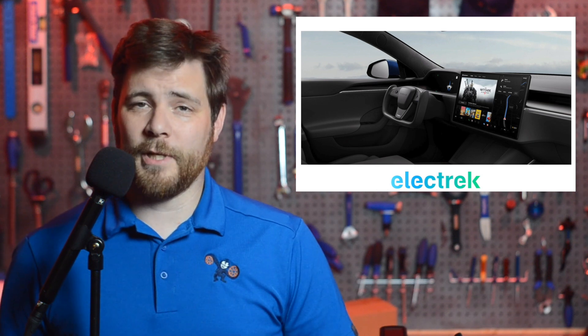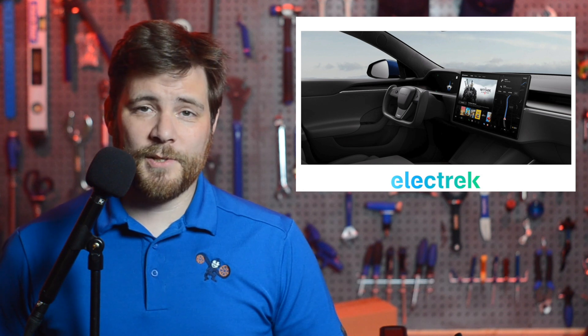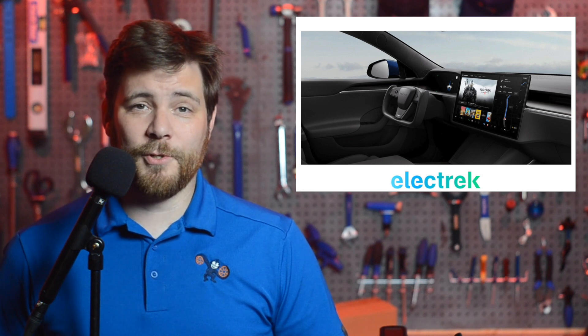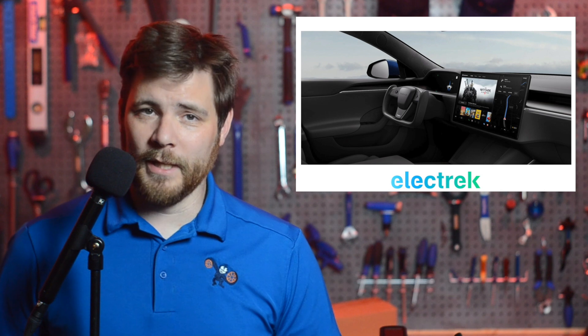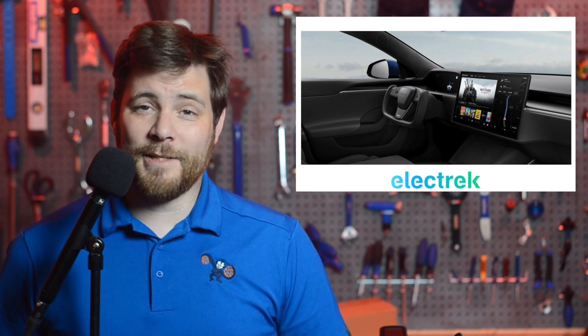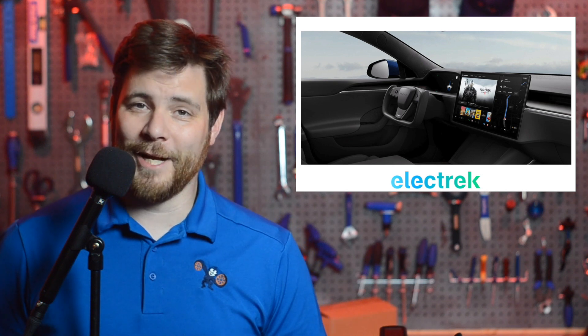Truth be told, 8 years is a pretty long time. Strangely, it doesn't sound like Tesla planned to offer an option to buy a standard connectivity package after the 8-year period is over, and only mentions buying the premium connectivity after that point. But hey, at a current rate of $10 a month, the premium connectivity shouldn't be a big hit for the average Tesla buyer.